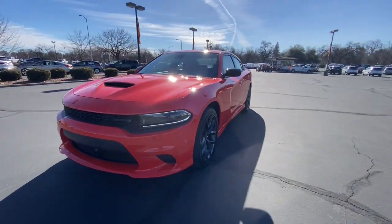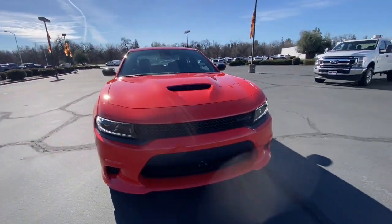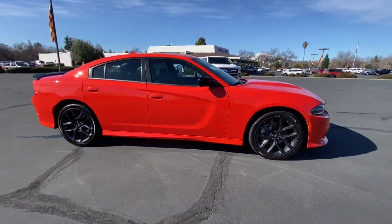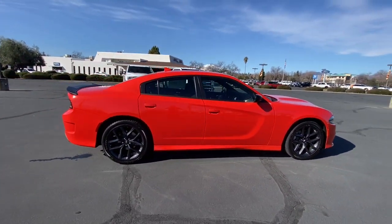Enjoy the view of this 2023 Dodge Charger. The Charger's advanced design lets you tap into seriously savage performance when you want it and save fuel when you don't.